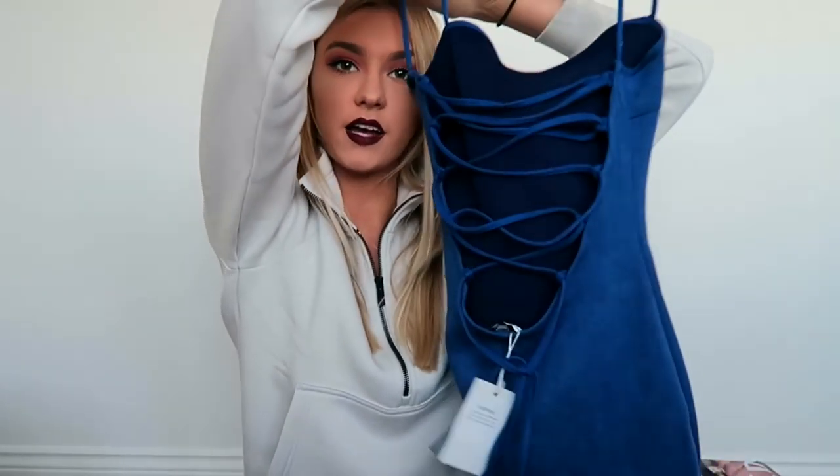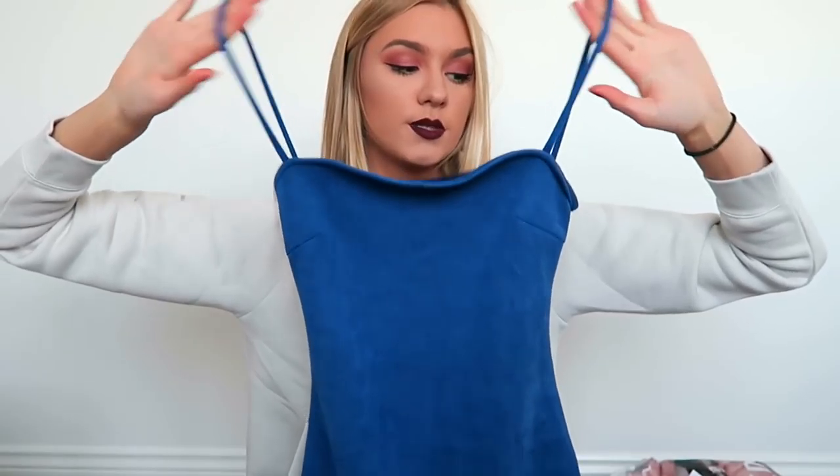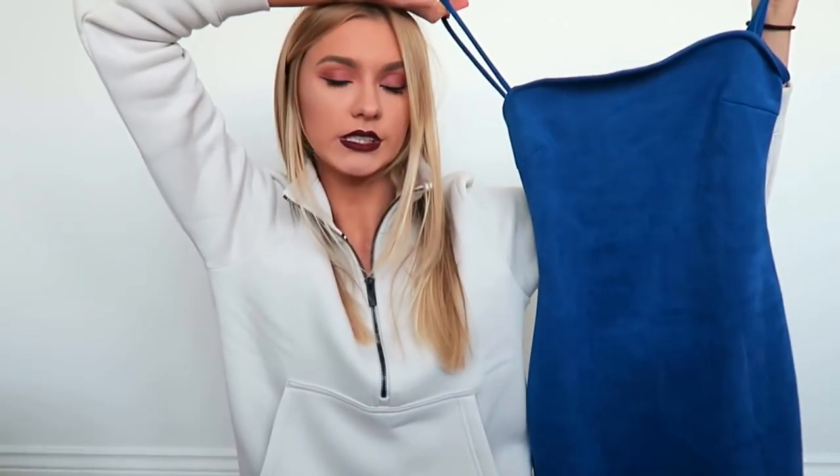Continuing on with the suede theme — this is a blue bodycon mini dress. It comes just over your bum and no more. The back of it is lace-up and it's got blue spaghetti straps that go straight across your body. And of course it's suede — I just love suede.